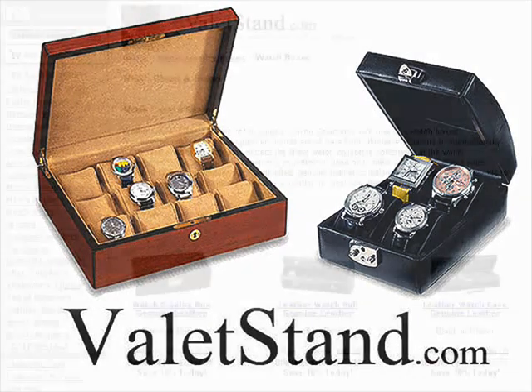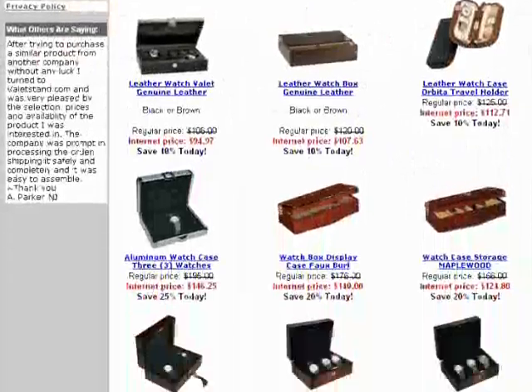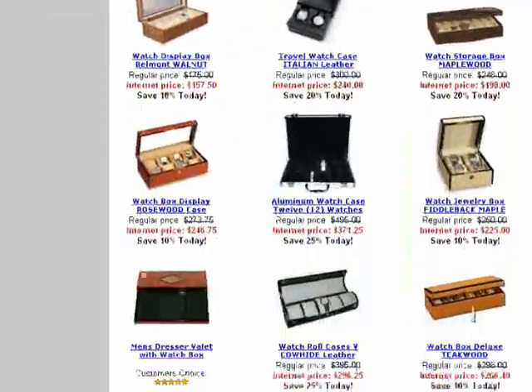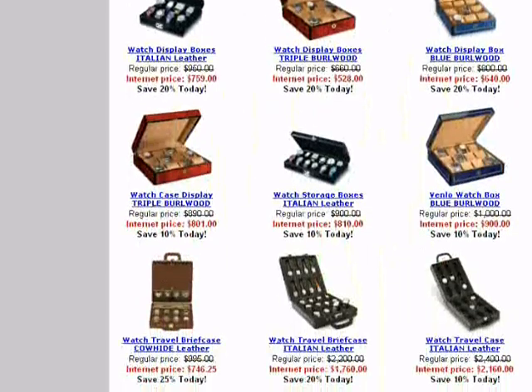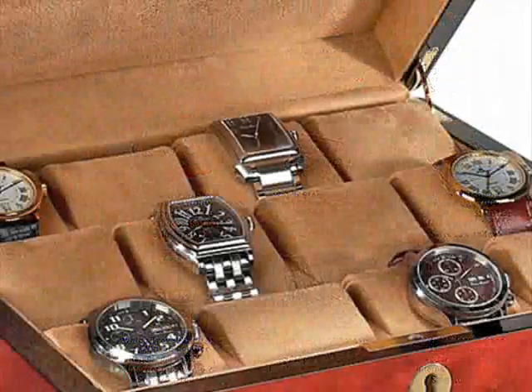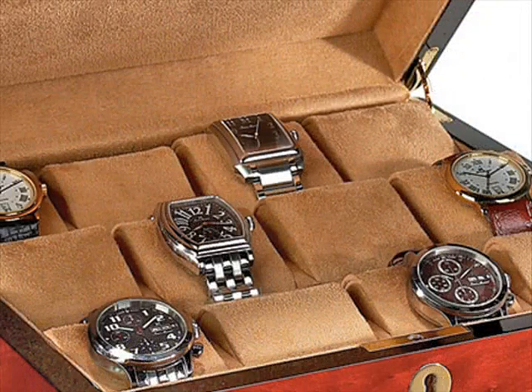We offer only the finest cases on the market today for your watch collection. These cases are known to protect some of the most expensive timepieces in the world. Each case is custom fitted with high-grade, non-marking, non-bleed fabric.